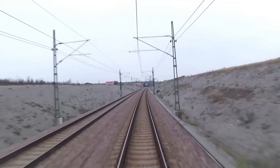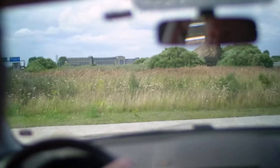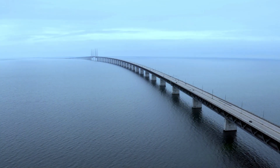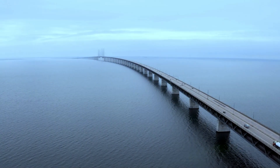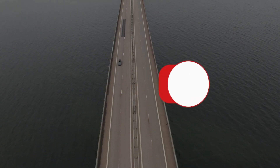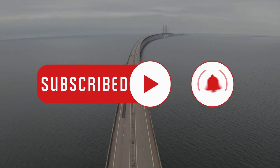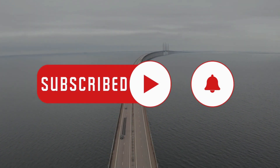Whether you're commuting for work, exploring a new city, or simply enjoying the view, the Øresund Bridge ensures that Denmark and Sweden are always within reach. Thanks for watching. If you enjoyed this video, don't forget to like, subscribe, and hit the bell icon for more amazing stories from around the world. See you next time!